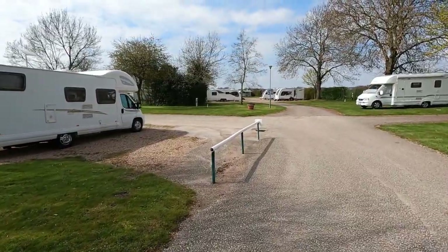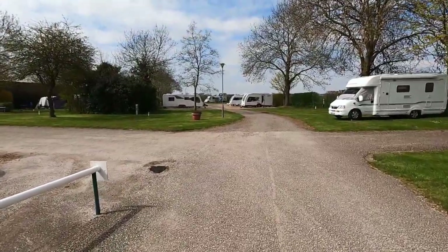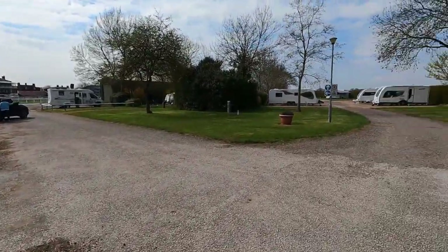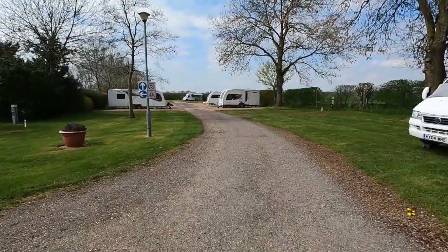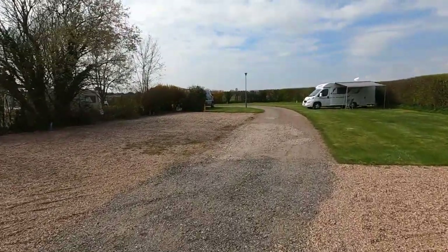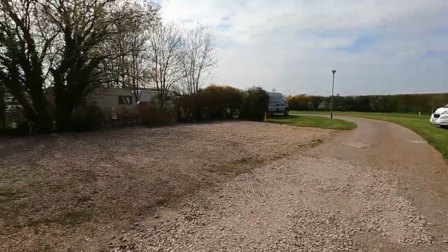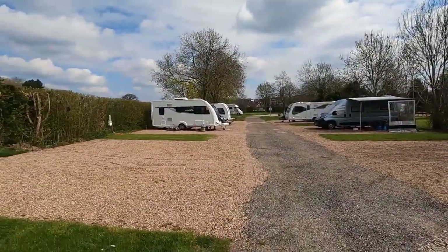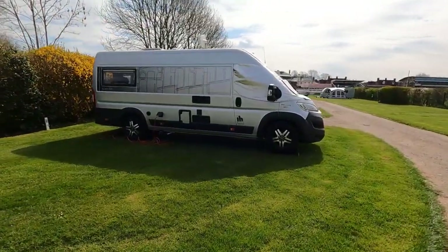So it's April the 14th today. I was expecting this site to be fairly full, but as you can see, it's not very full — there's lots of spaces. We chose a good spot right on the corner. Well, that is a smart looking van. Oh, it's mine.